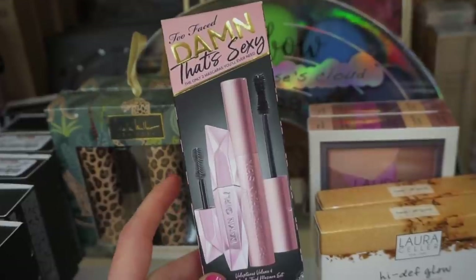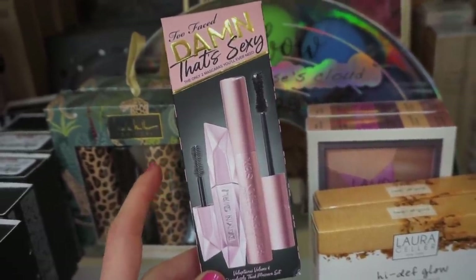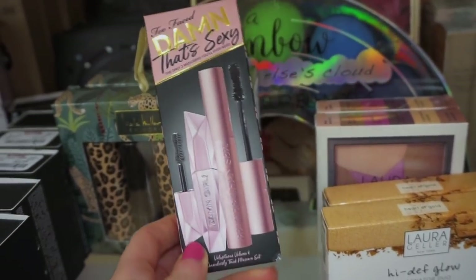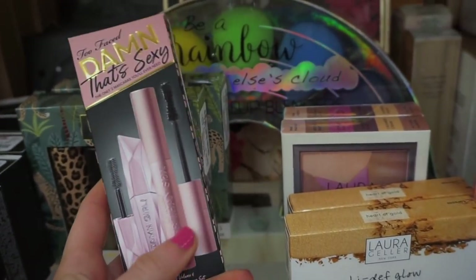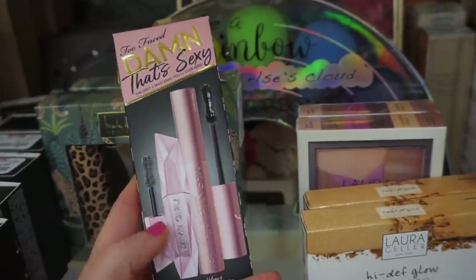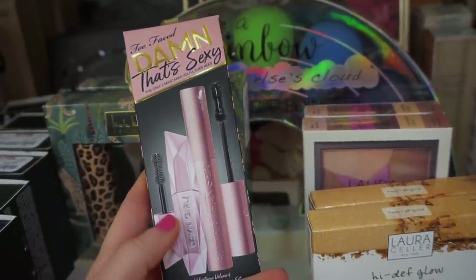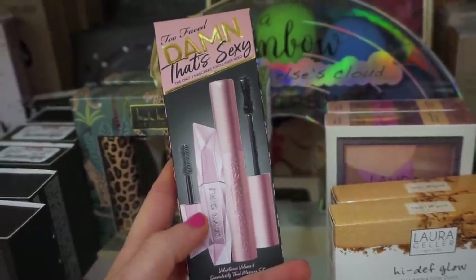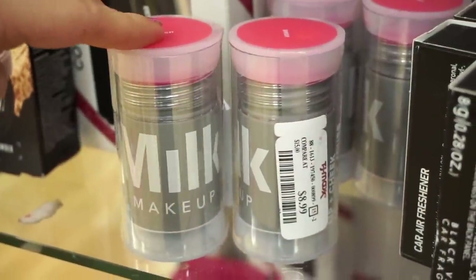This is the Damn That's Sexy mascara duo — we get a full-size Better Than Sex mascara and the Damn Girl in a deluxe size, and this is $16.99. I really love the Better Than mascara, I've gone through a few of those. The Damn Girl I don't like as much — it's harder to work with, but you can still get a nice coat.